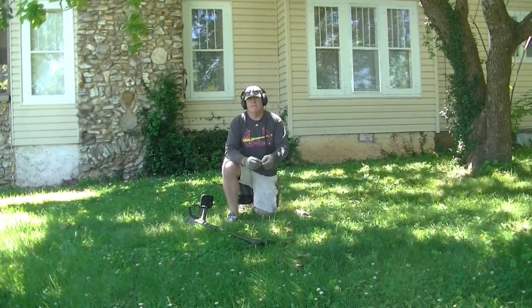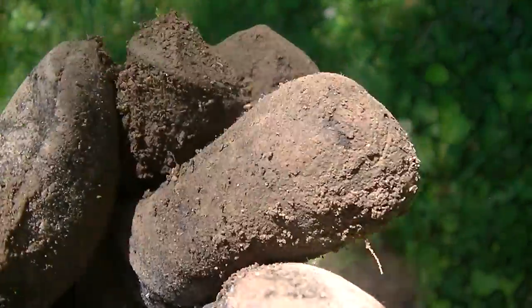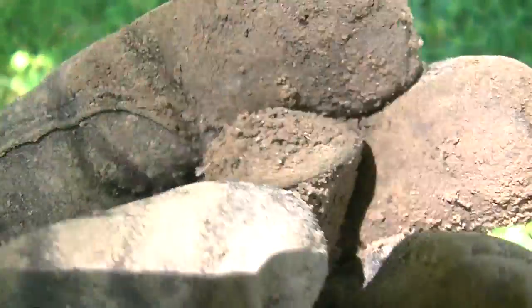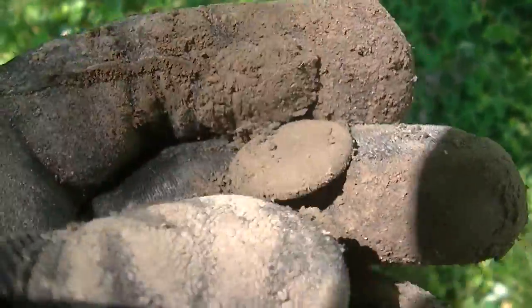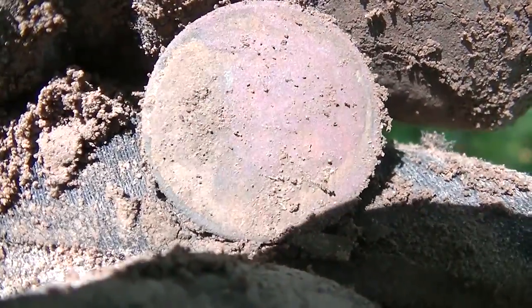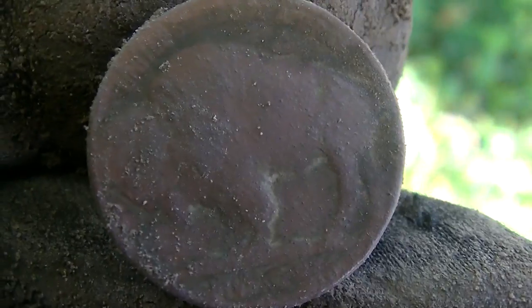Lee's joined me in the shade. I had a nickel signal — we haven't gotten many nickel signals today. There she is, right there in the plug. You know how I love nickels. I'm going to get in the shade so we can see it better. Hoping it's not a Jefferson — and it's a buffalo! I can see the buffalo on that side. Awesome sauce, man. I'll see if I can get a date off of it. It's a 1934 — good shape buffalo. Love it.